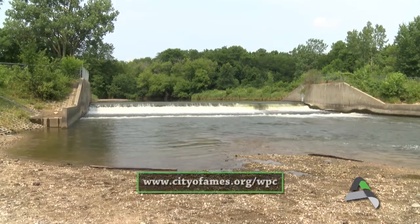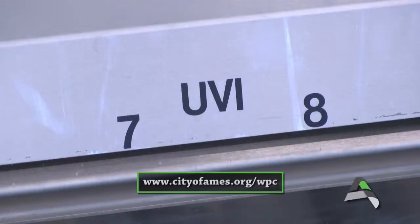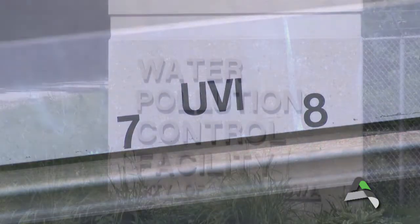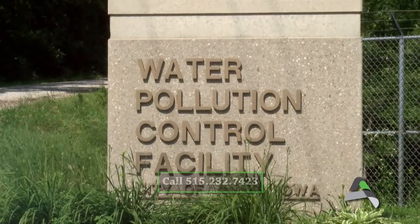To learn more about water pollution control services, visit www.cityofames.org/WPC or call 515-232-7423 for more information.